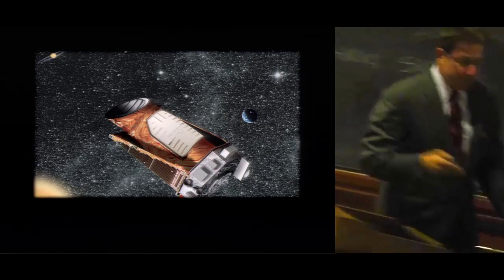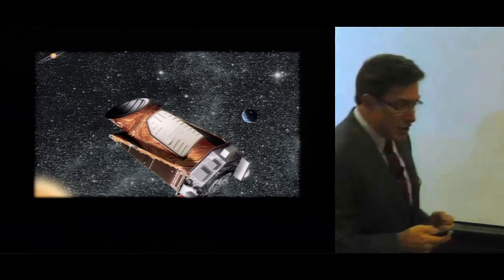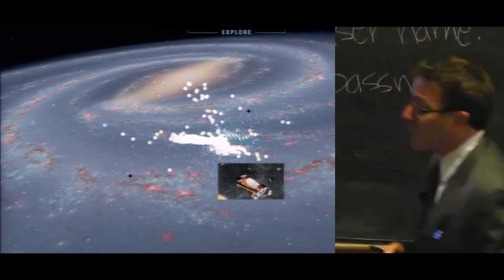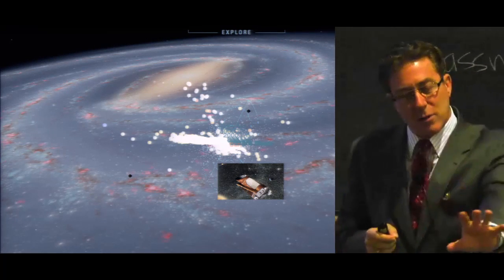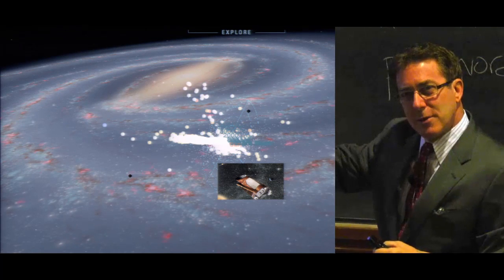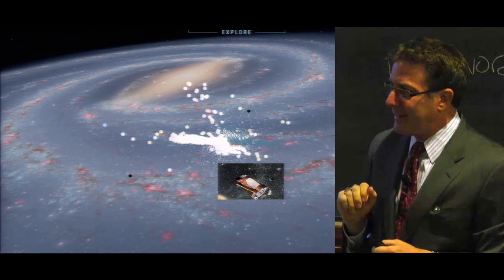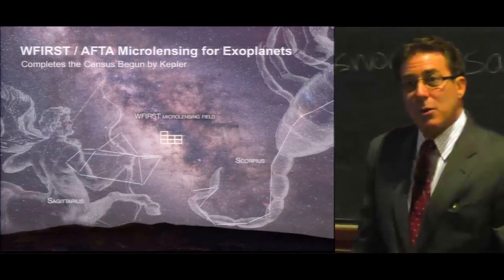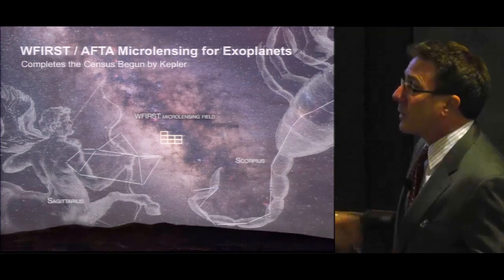The Kepler spacecraft, as prolific as it was and is, still only explored a tiny fraction of the galaxy. Here's a depiction of the planets within our galaxy that Kepler has discovered using the transit method, looking down an arm of the Milky Way galaxy, the Orion Spur. That population looking towards the galactic bulge was found using microlensing, which is the technique that will be used on the WFIRST spacecraft to extend the census begun by Kepler.